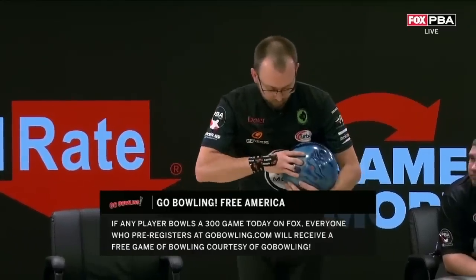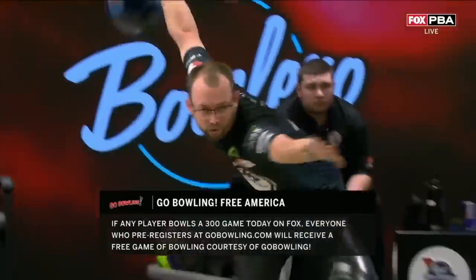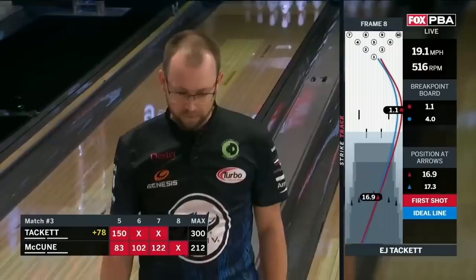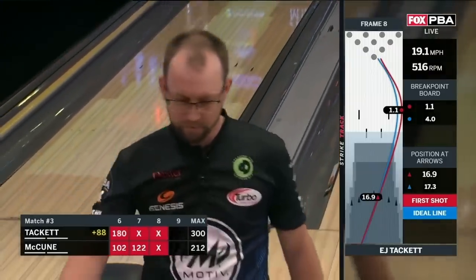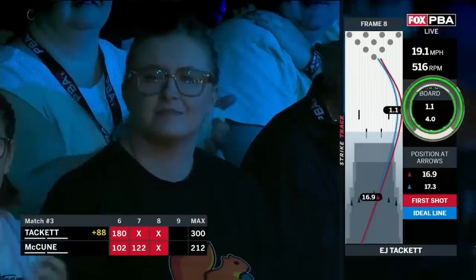Should he or any other player on today's show bowl a 300 game — a perfect game — everyone in America can receive a free game of bowling courtesy of Go Bowling. To pre-register, visit GoBowling.com and sign up for the Go Bowling Free America promotion.